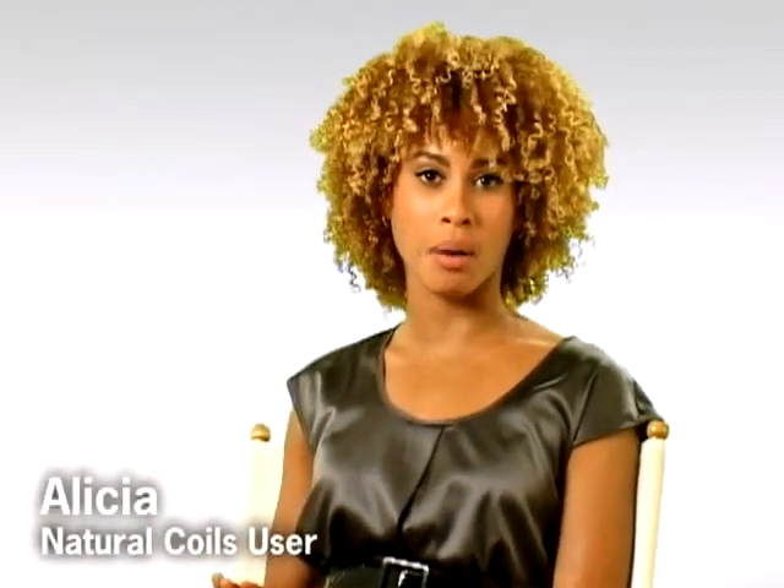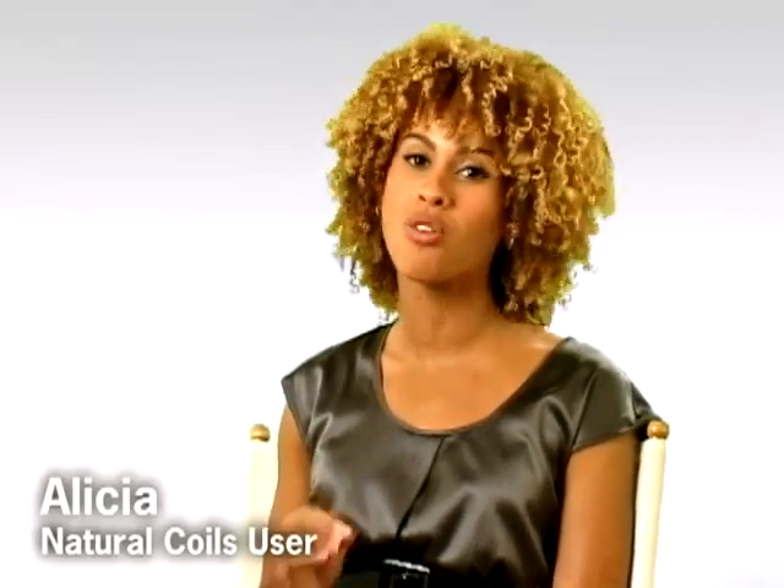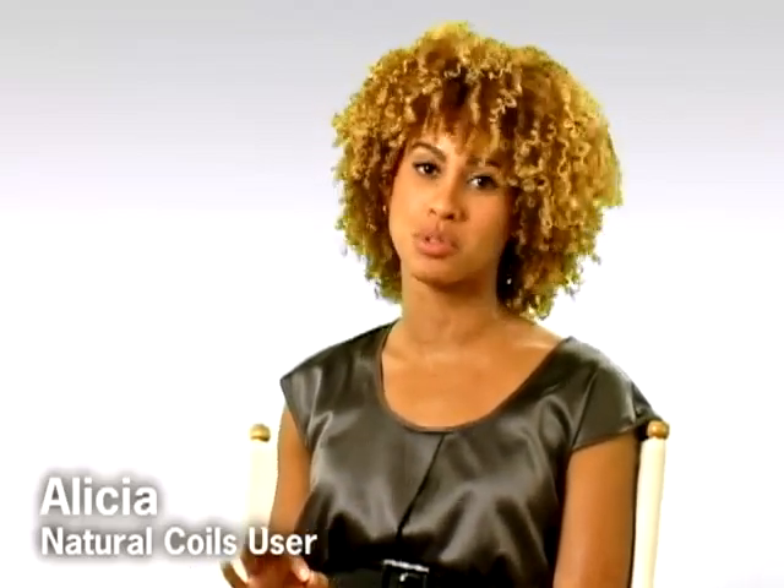When I first decided to go natural, I made the big chop and cut off 13 years of damaged, over-processed hair. That was a relief. When I started to do my new hair, I delved into new products. But all the products I found just delivered dry, frizzy, unmanageable, and horrible-to-look-at hair. Nothing was getting me what I wanted.